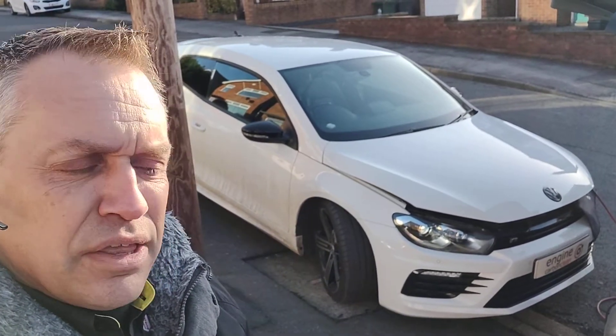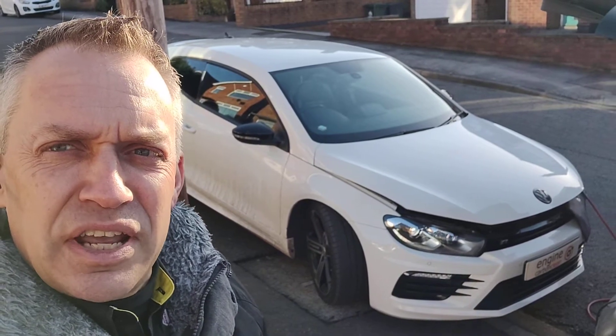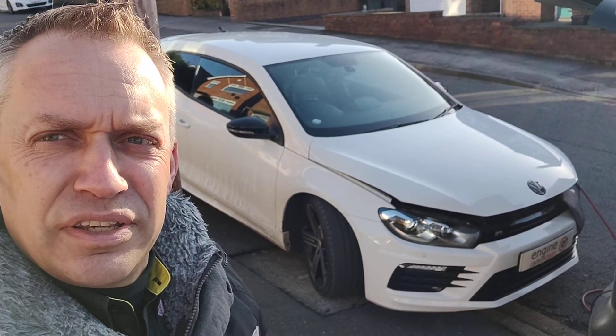It's a 2 litre petrol, 31,000 on the clock, it's a 2017 model. The owner's had it about 6 months and wants to keep it at its best.